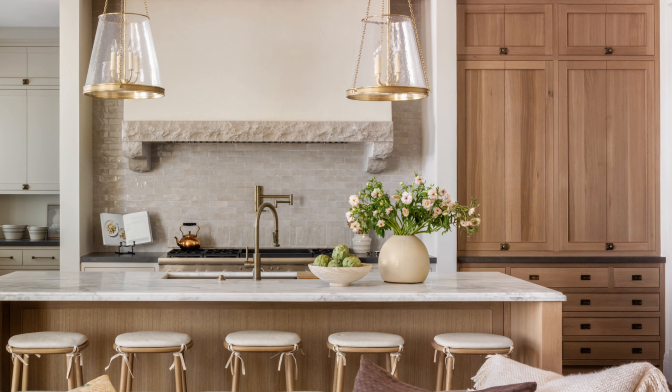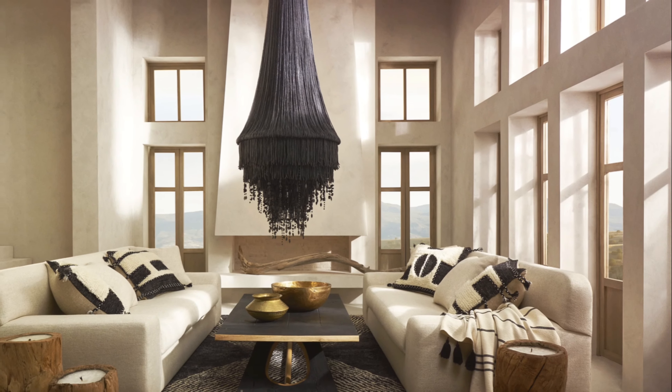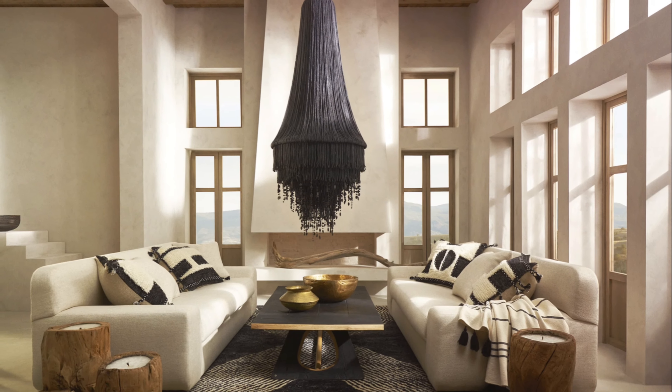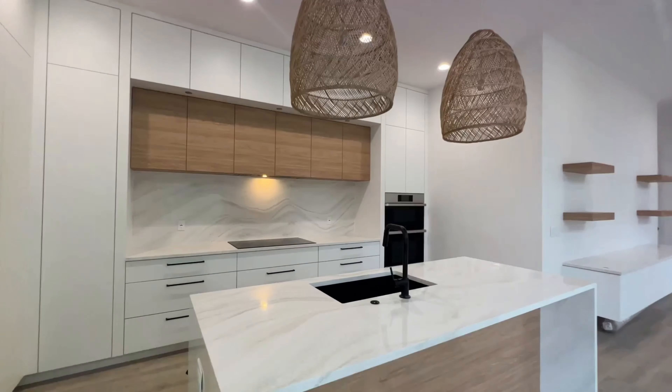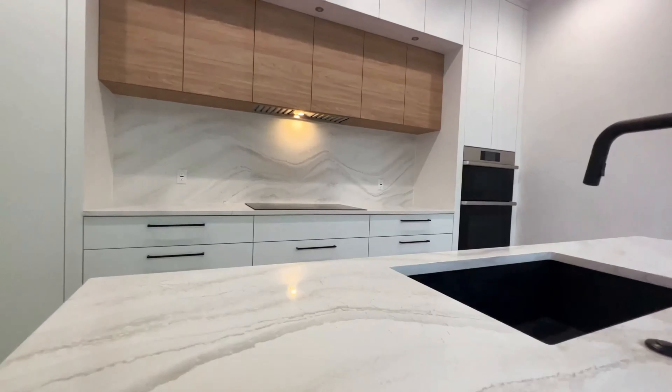Enhance the space with sculptural lighting. An intricate pendant light above the island creates a captivating focal point. Invest in high-quality appliances. Brands like Sub-Zero, Wolf, and Miele offer unparalleled performance and style for your kitchen.